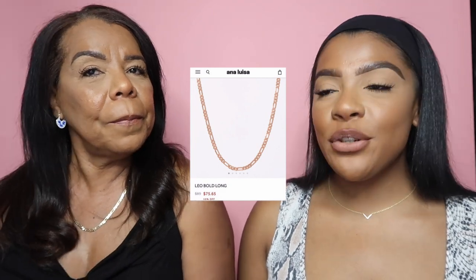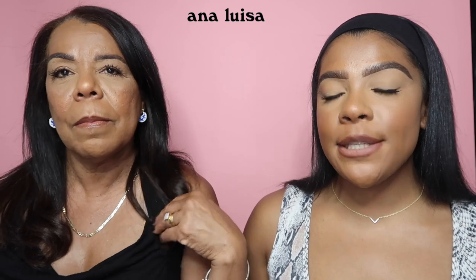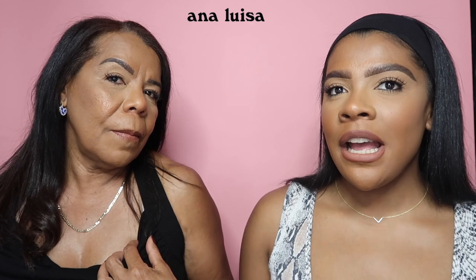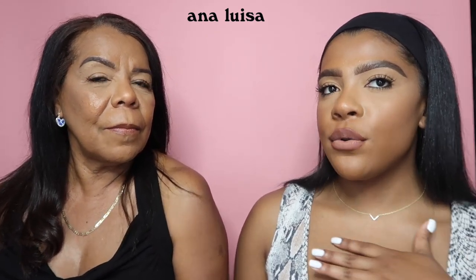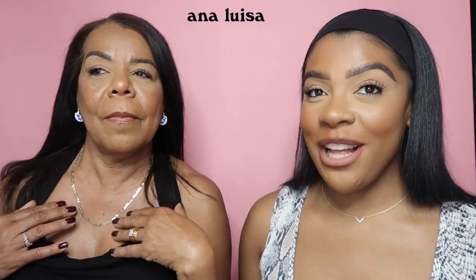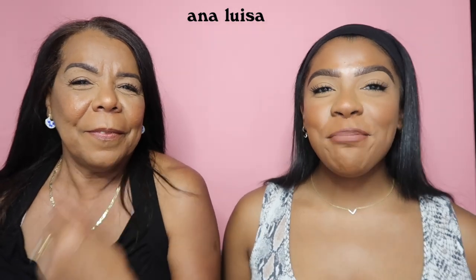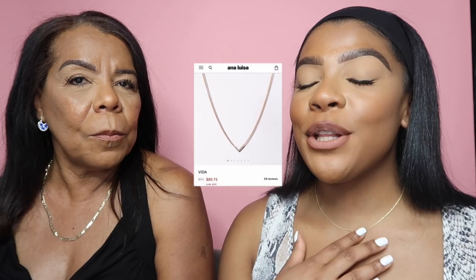Next she decided to go with her necklace — the Leobold Long. She chose the Leobold Long necklace. I have a necklace similar to this but mine is shorter, more of a choker, and she wanted to do something a little bit more long that goes further down her chest. She's a fan — trust me, you love it, right?